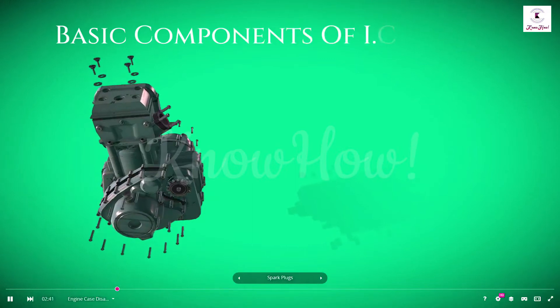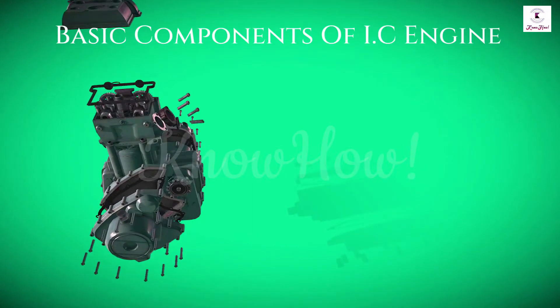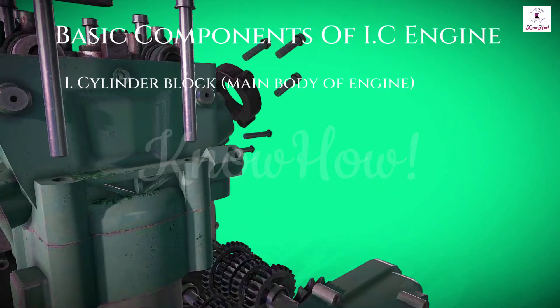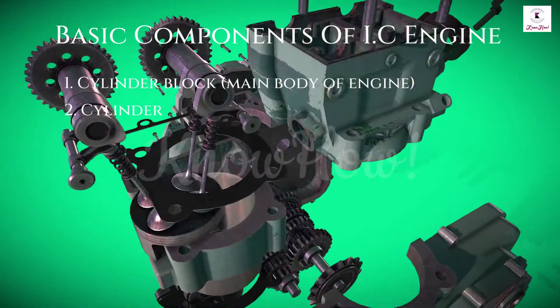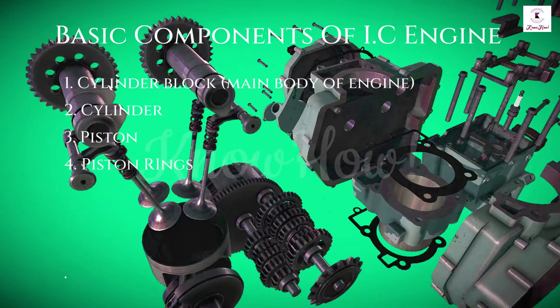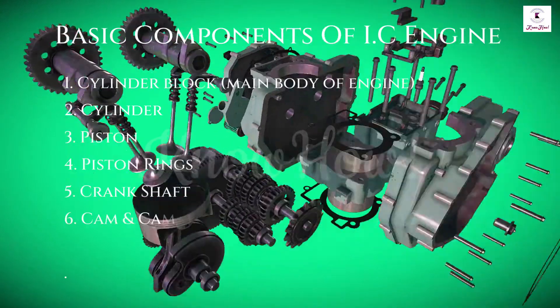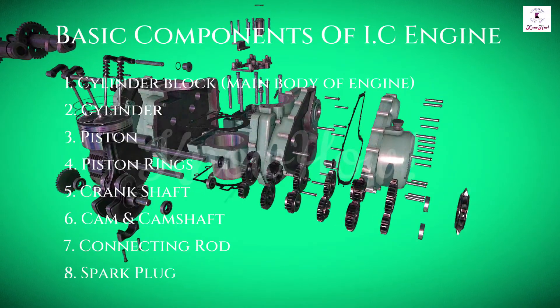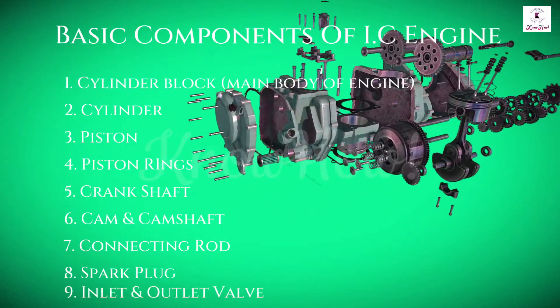Let's see the main parts involved in the working of an engine: cylinder block, main body of engine, cylinder, piston, piston ring, crankshaft, cam and camshaft, connecting rod, spark plug, and inlet and outlet valve.